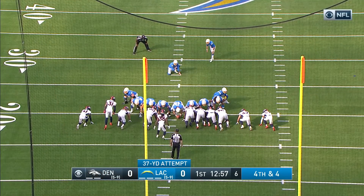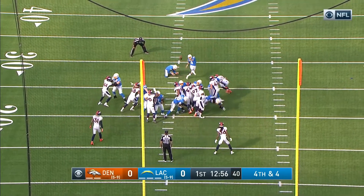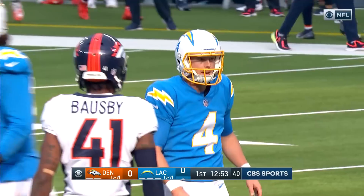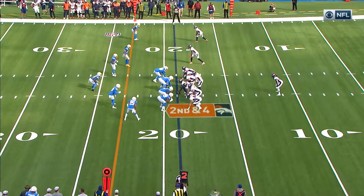Potential game-winning kicks in the final four minutes of that game before the Chargers were able to win it in overtime, and this attempt from 37 yards — the 20th overall pick back in the 2017 draft.